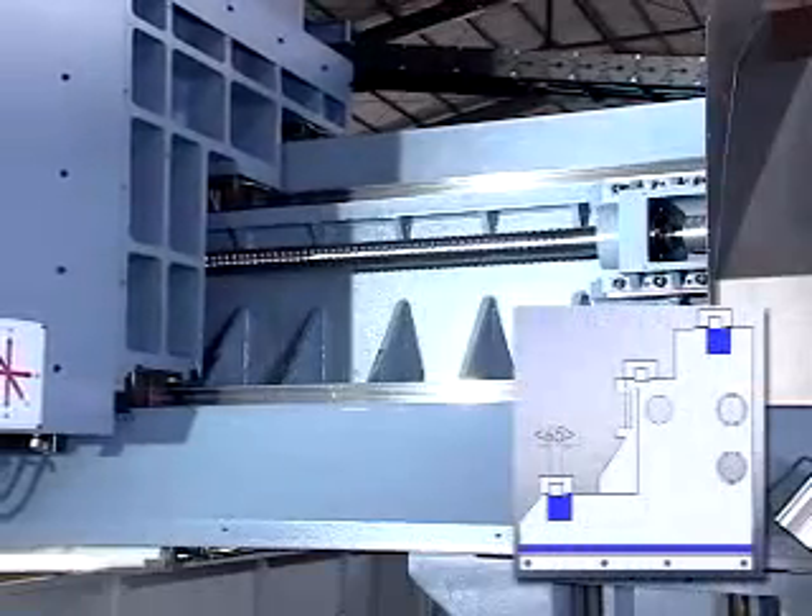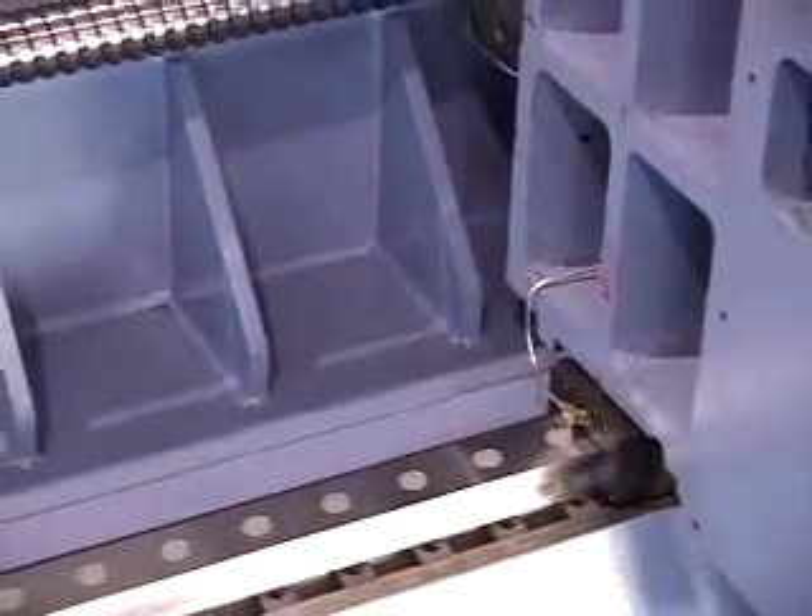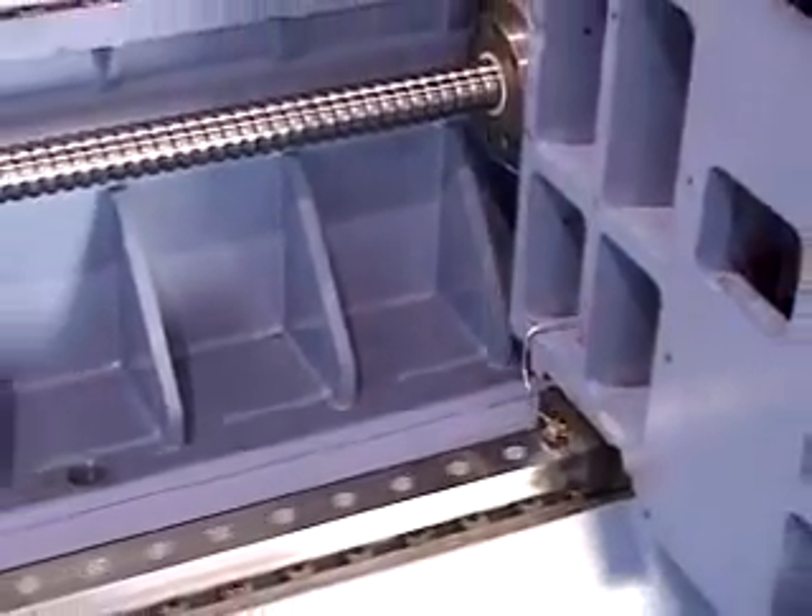Crossbeams adopt step 45-degree large span of 3 roller line rail, rail width 65 mm, with high rigidity and high stability.